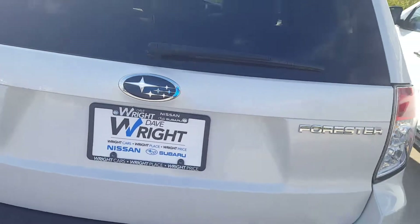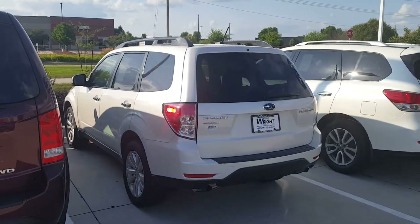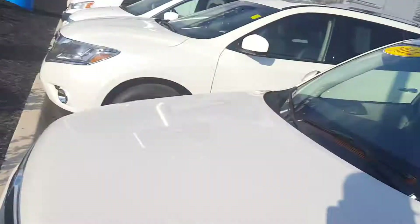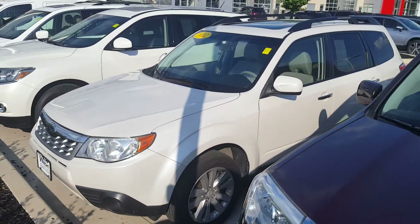Beautiful, great condition — another great option for 15 grand. I'll show you this one tomorrow also. I still don't know a price on the Rogue yet, but I'll definitely be getting with you as soon as I know. Otherwise, I'll just see you tomorrow when you guys get here. But this one is definitely a nice one — moonroof, everything. See you tomorrow.